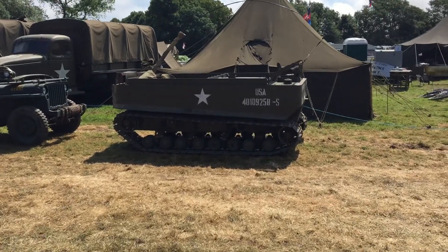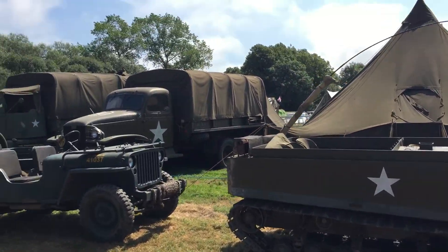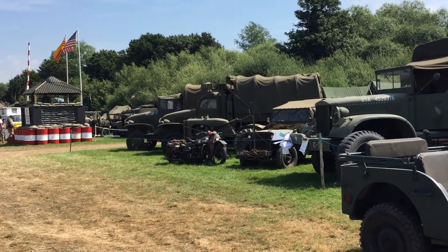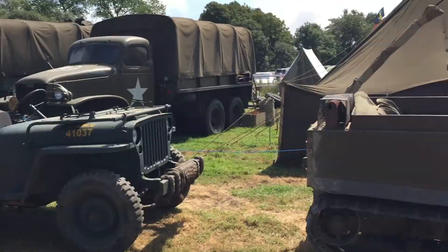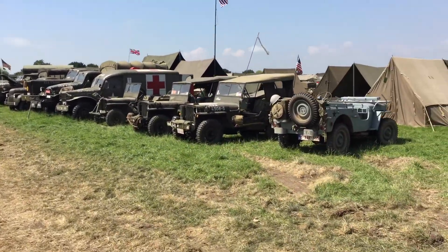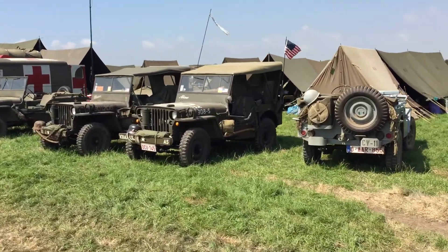Among these vehicles we have a really nice example of an M29 Weasel, then a GMC Diamond T cargo truck, a Jeep, a Harley Davidson WLA, and then two different types of GMC. As you walk up this section you can see there's almost an abundance of different types of jeeps.